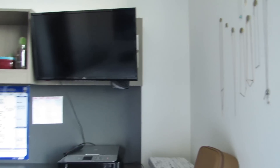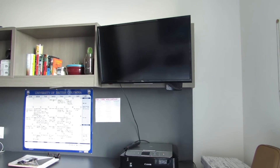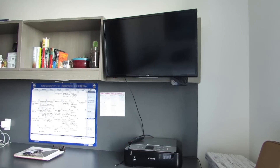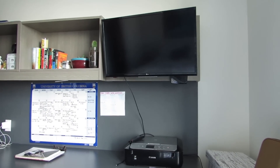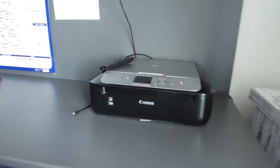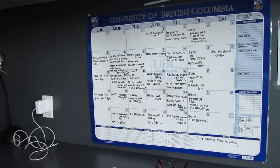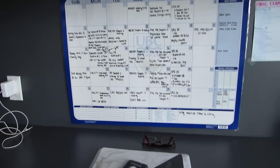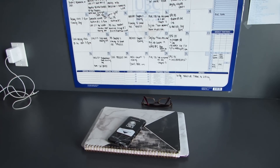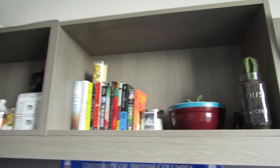Moving on to the desk. The apartment actually came with a TV which I was super grateful for — I just bought an HDMI cable and hooked up Netflix to it. I bought a printer that's just right here, and here I have a calendar I bought just to sort my life out basically. Here's my laptop and my notebook — as you can tell I'm really into the marble theme.